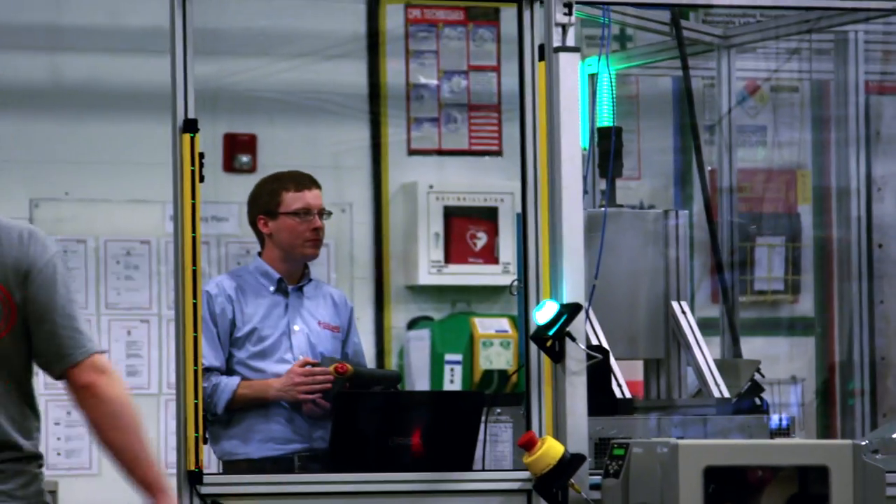Everything in today's world is: here's the project, we need it quickly, how quickly can you deliver it? So before it leaves our facility we know that it's bulletproof, and it's a very quick startup at their facility. You basically just hit the start button and it will start doing what you need it to do.